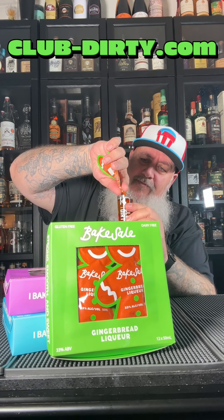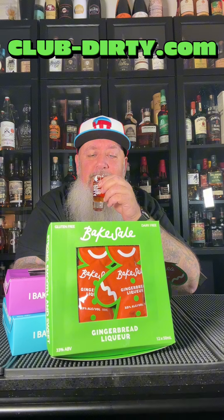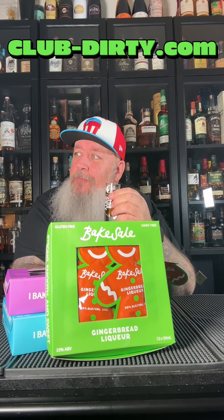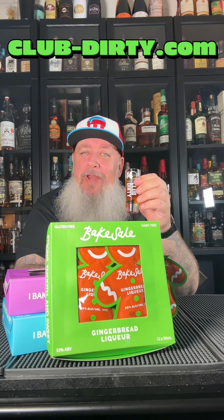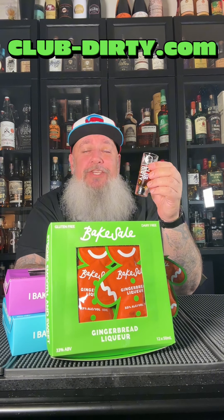Pour it into our shot glass. Each one contains almost a two-ounce shot. Definitely smells like gingerbread — you really get that molasses coming through on the smell. Let me take a little taste. Oh yeah, definitely get molasses, get the ginger in there. That definitely tastes like the holidays. That's another good one.